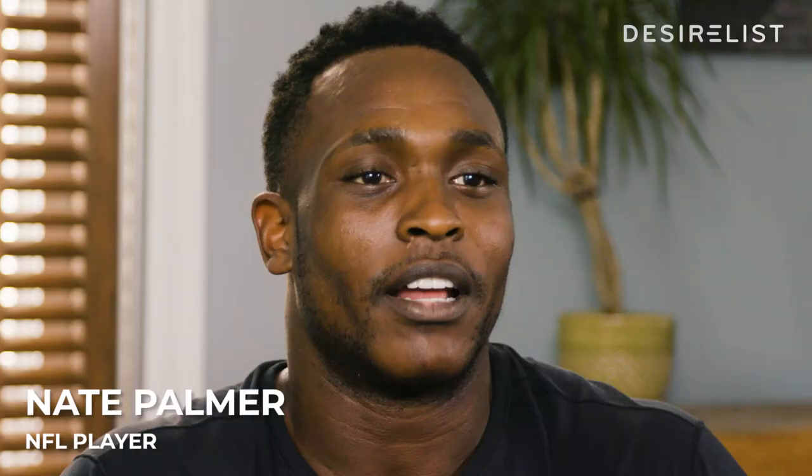How you guys doing? Nate Palmer here, NFL athlete, here with Desireless, interested to show you the goodies that I have in my gym bag.